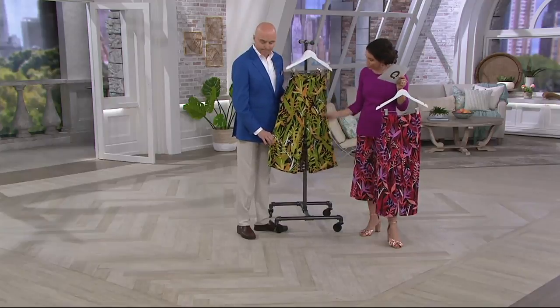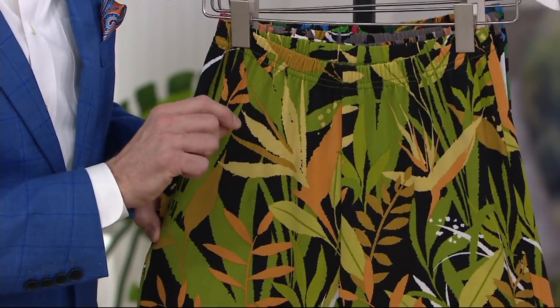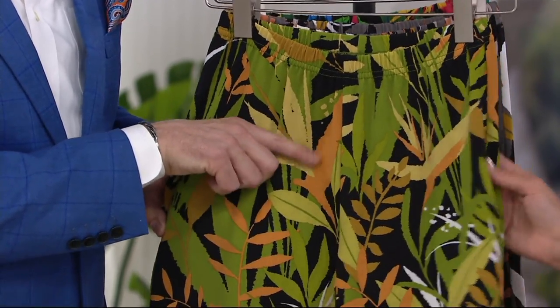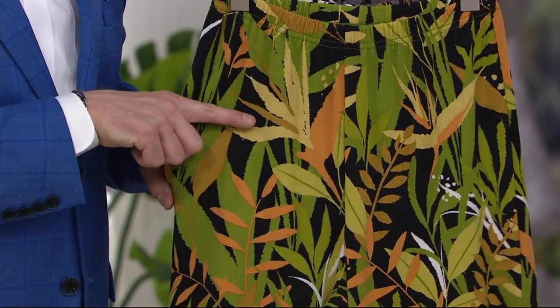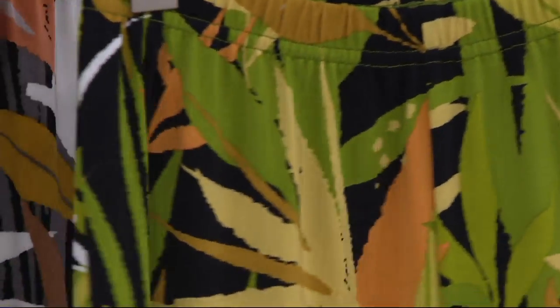Here we have our green, which also has white — white lifts it. But it has a little bit of that chartreuse and sort of a soft mustard in there and that yellow. Isn't that nice? Very, very tropical. This is the natural tropical.